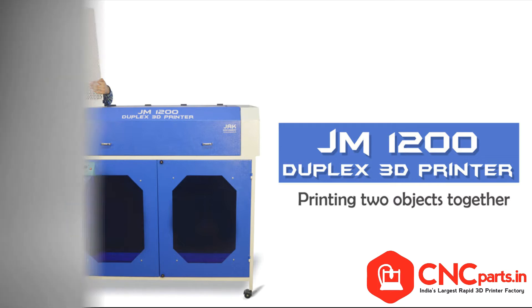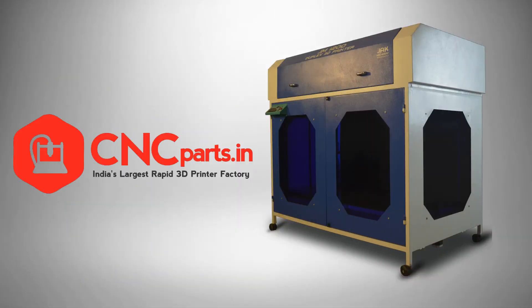Grab the opportunity — book your 3D printer at www.cncparts.in